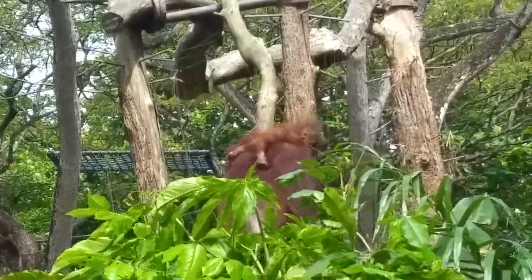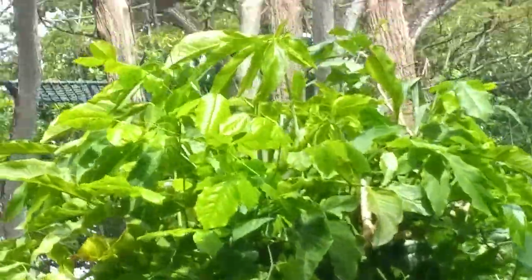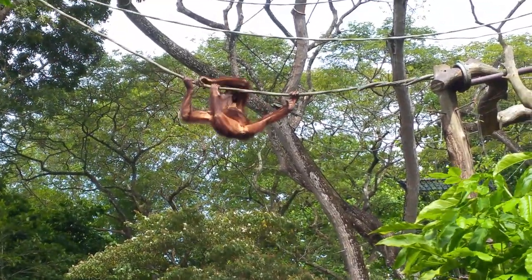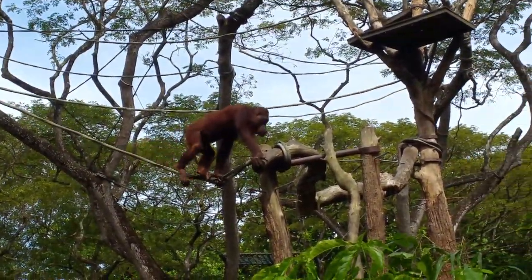Okay, before we invite you in for a photo taking later, let me introduce the staff to you first. Now the first one coming down, her name is Binti, she's 35 years old, and she's already a mother of 5.